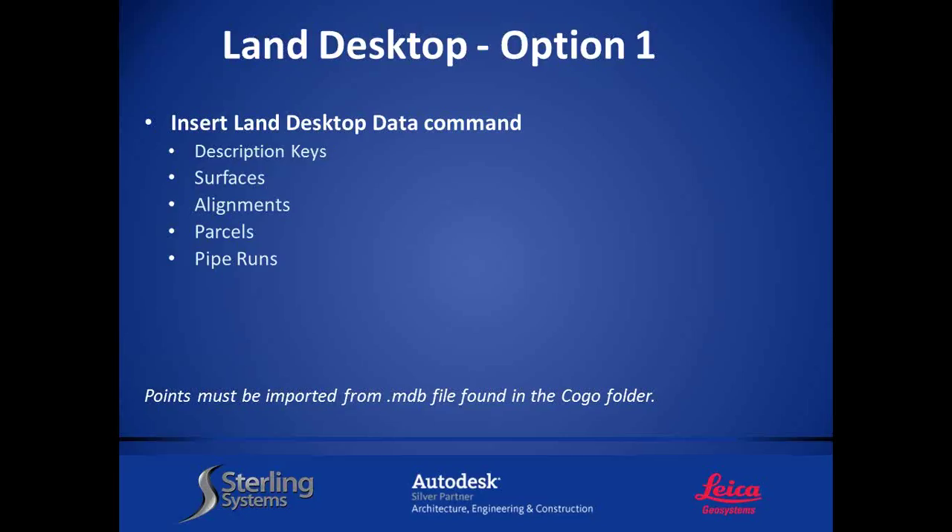When you insert Land Desktop data, it will allow you to bring in description keys, surfaces, alignments, parcels, and pipe runs. But what about points? It does not give you that option in the main dialog — there's a note at the bottom that says points must be imported from an MDB file found in the COGO folder, which I'll show you. Also — and here's a $5 gift card if you can type the answer — what other feature might we want to bring in that's missing from that list?